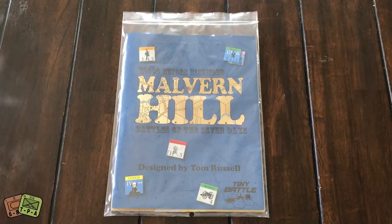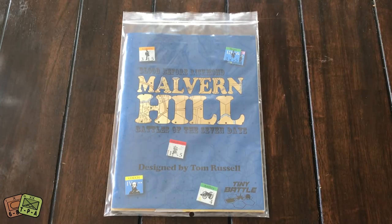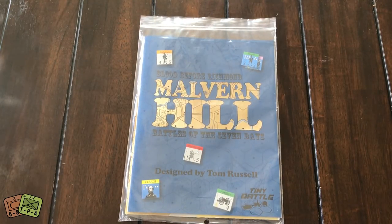This is the final battle highlighted in this series, set in the period of the Seven Days Battle in June of 1862 between McClellan and Robert E. Lee during the American Civil War. The game is designed by Tom Russell. You might ask why a Tom Russell game is coming out with Tiny Battle Publishing when Tom has created Hollandspiel. The simple answer is that prior to Hollandspiel's creation a couple of years ago, Tom designed these games and licensed all five of them to Tiny Battle Publishing.